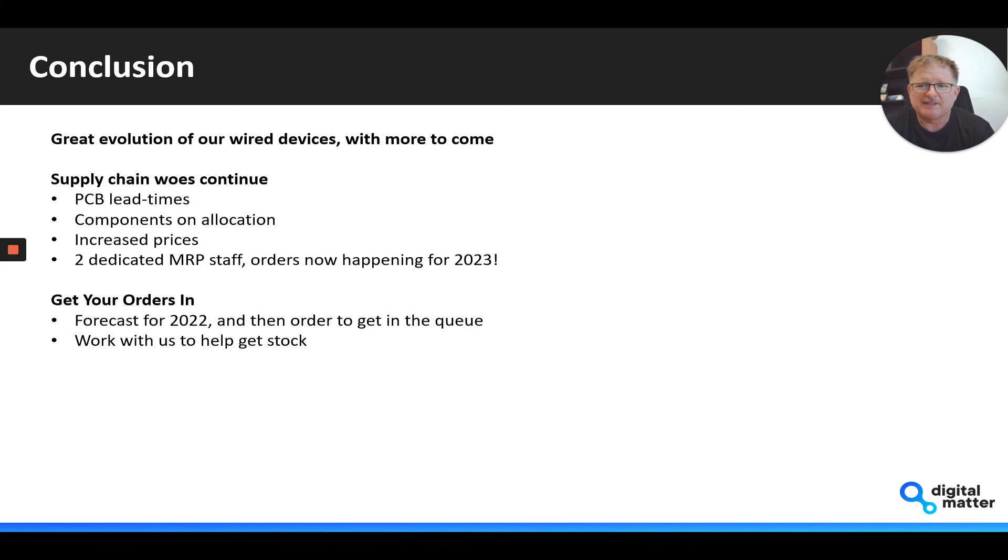We're busy — I just released some purchase orders the other day for product to be delivered in 2023. Can you believe it? So we're doing our best to make sure we can get stock, make stock, and get stock out. But I really urge you to get your orders in with us — if you're able to forecast what you'll need for 2022, get an order in with us to get in the queue.